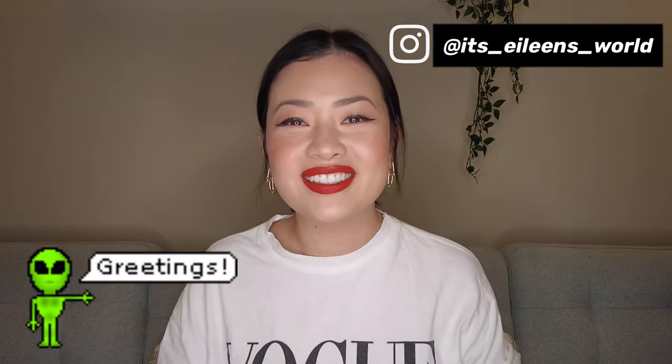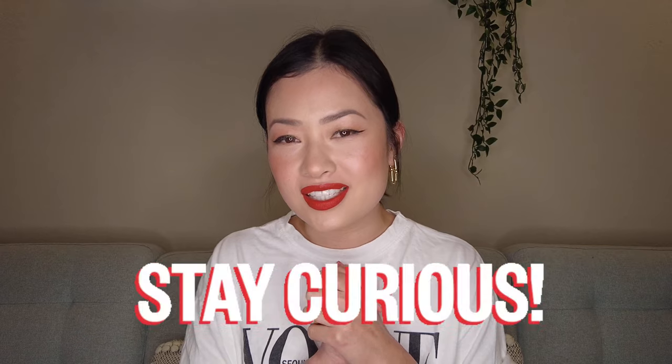Hi guys, welcome back to my channel. If you're new here, my name is Eileen — welcome to Eileen's World. I am so excited to film this video today because according to my luxury handbag video, there's a ton of nosy people out there. So I'm sure you guys would be curious to see what I have in my luxury shoe collection. If you want to see what I have, then just keep on watching.